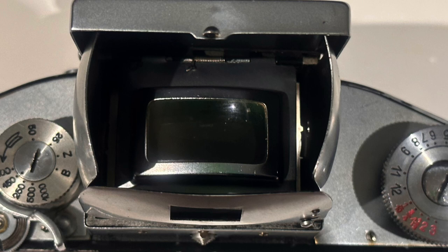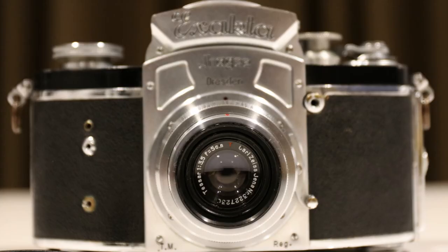Also to improve focusing accuracy, fast lenses were needed, and from the start Carl Zeiss Jena provided the Tessar f/2.8, 5cm. This was soon to be followed by the Biotar f/1.25cm and the Schneider-Kreuznach Xenon f/1.2, 5cm for the Kine Exacta.